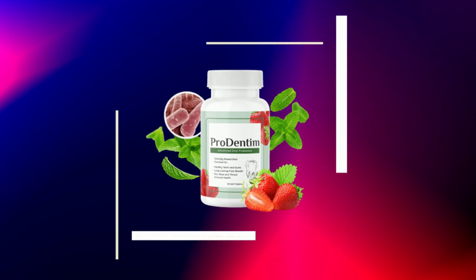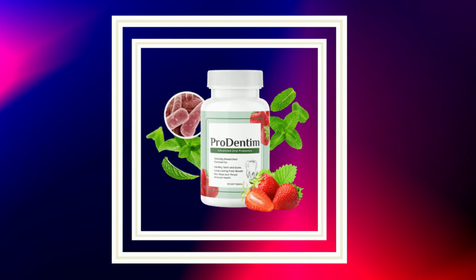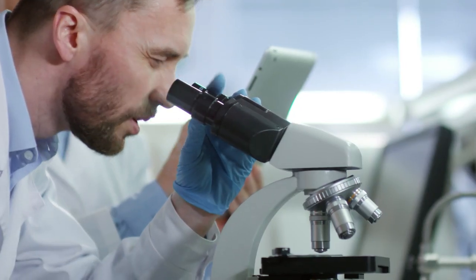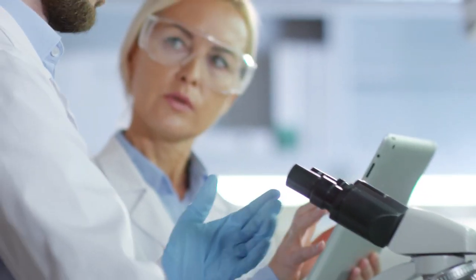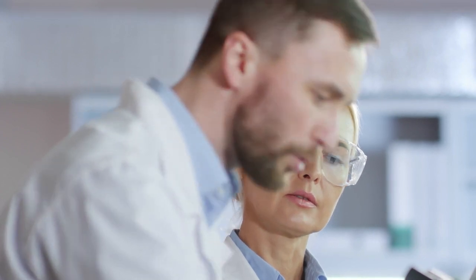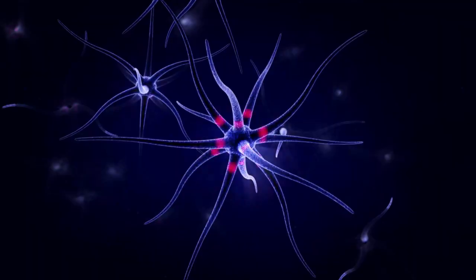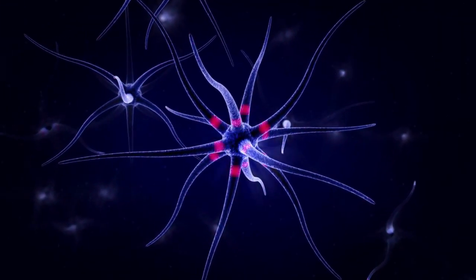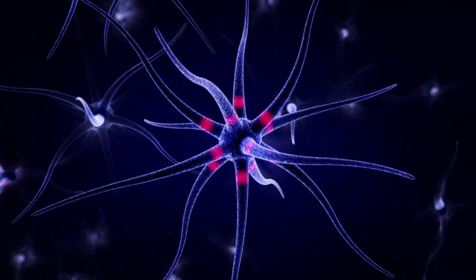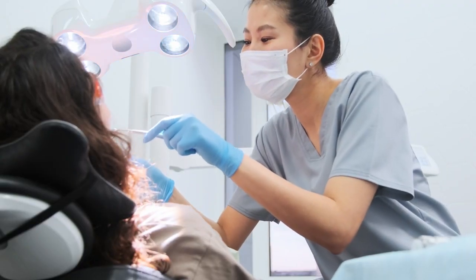Hi, my name is Jane and today I'll tell you everything you need to know about Prodentim before actually buying the product. I also have two really important alerts so pay close attention. The first thing you need to know is to be careful with the website you buy Prodentim from, because Prodentim is only sold on the official website. I left the link to the official website down below in the description of this video.